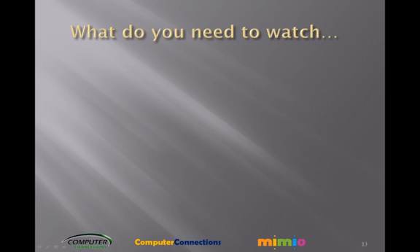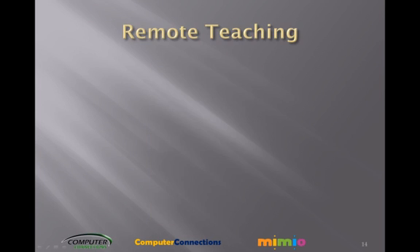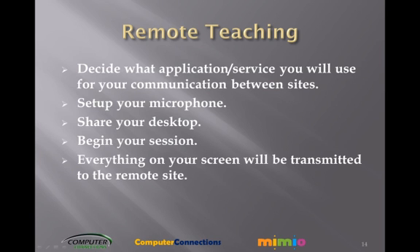What you need to watch: look for power — power is your most important ally. Remote teaching: decide what application service you will use for your communication between sites. Set up your microphone, share your desktop, and begin your session. Everything on your screen will be transmitted to the remote site.